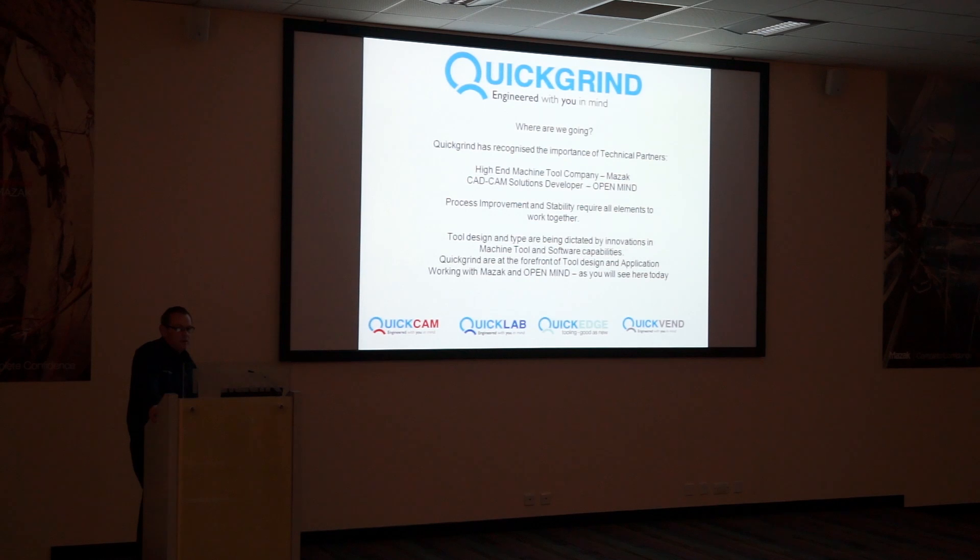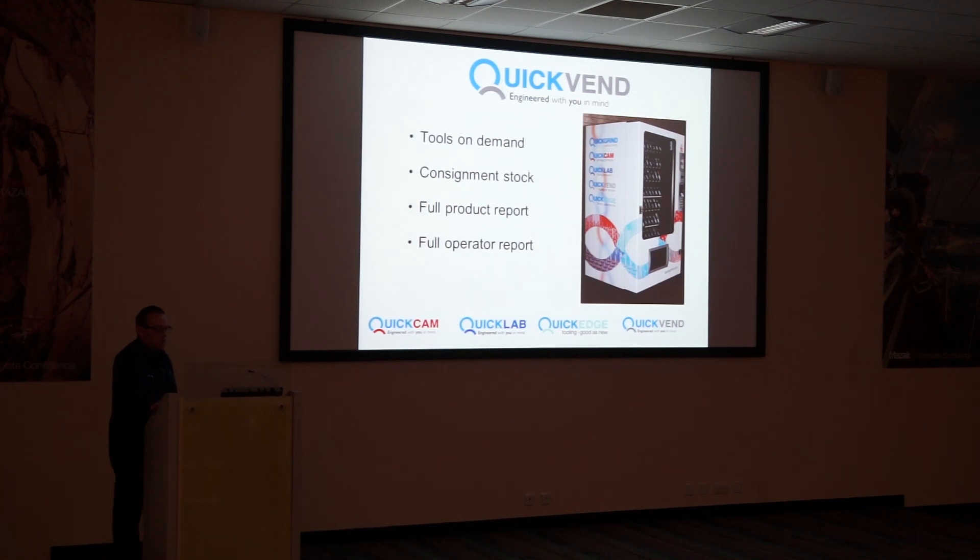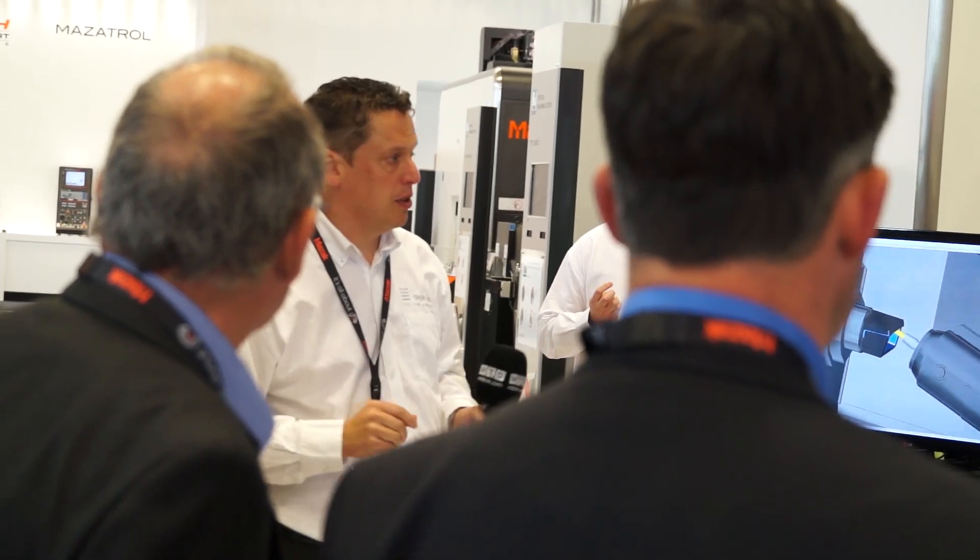As good as your software is, it's no good without cutting tools. So who are you partnering with today? Today we have a company called Quickgrind. Quickgrind are really doing a great job in supporting us today. These tools are a new type of tool technology — you won't find them in general tooling catalogues. They created tools specifically for us for this presentation today.